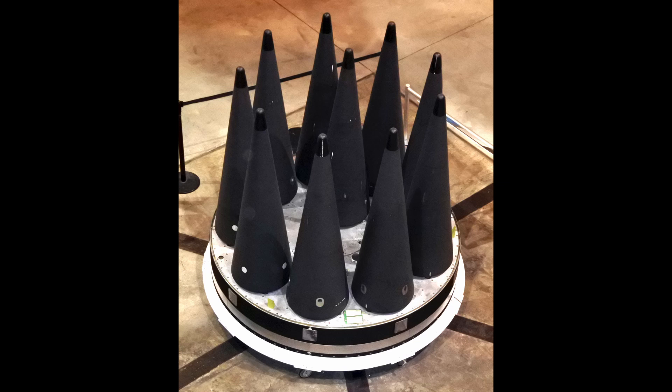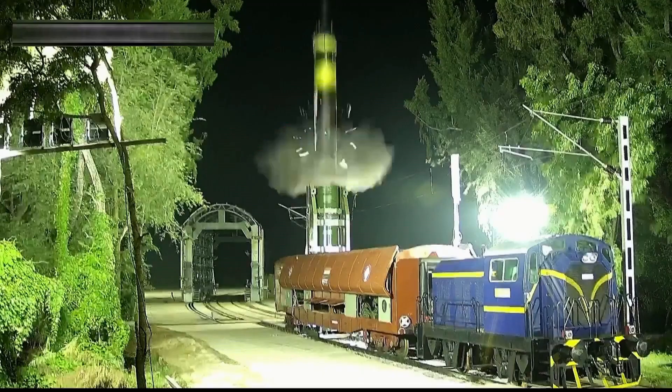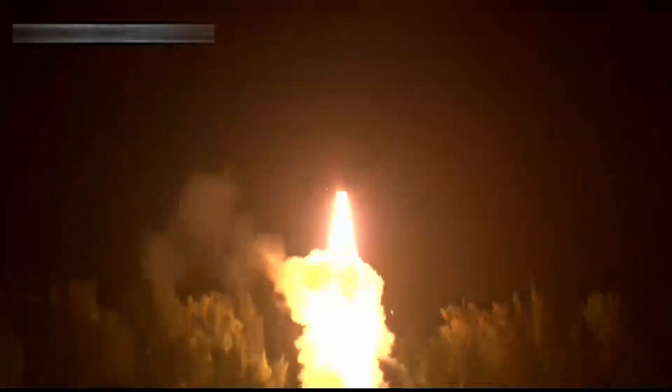The warhead options include maneuverable reentry vehicles equipped with four delta fins for terminal-phase evasion of anti-missile defenses. These MARVs can perform evasive maneuvers, complicating interception by systems like those Pakistan deploys. Canisterization is another hallmark feature, where the missile is sealed in a hermetically protected tube, facilitating cold launch ejection via gas pressure before engine ignition. This reduces the launch site's thermal footprint, making detection by infrared satellites more difficult. The canister mounts on a tandem launcher, supporting salvo firings of two missiles in quick succession, which could saturate enemy defenses.